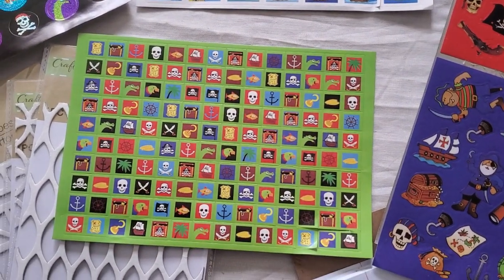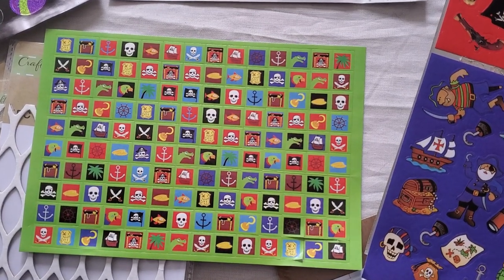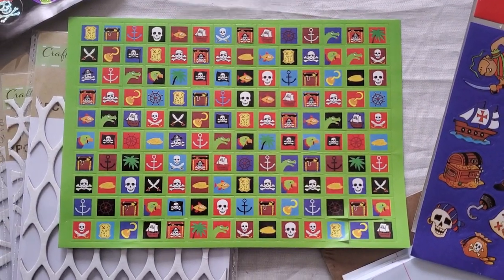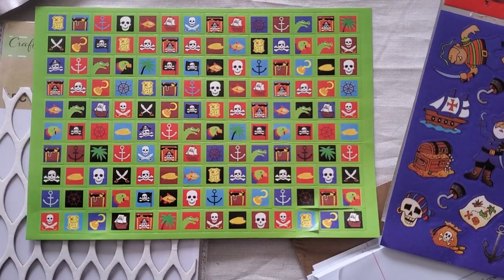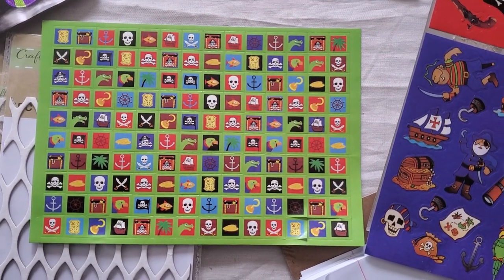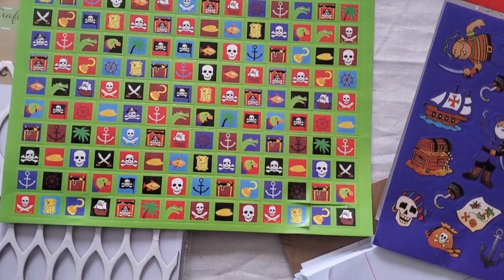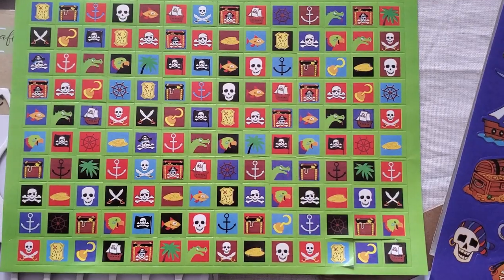Look what I found at the dollar store today for only $1.50 — I got all these stickers! I'm starting to learn that when I see something I like, buy two of them, and I did. So that's $3 total for two packs. I got all these stickers.